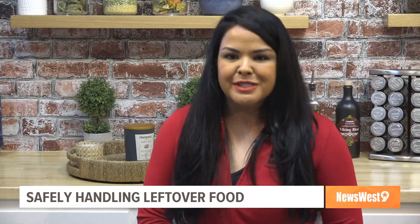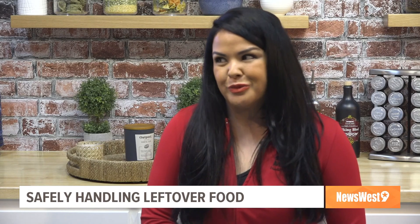What about leftover leftovers — food you've reheated and stored again? Is it still the same concept of cooking at a certain temperature? Yes. I recommend you only reheat leftovers once, because the taste of the food isn't going to be the same after you reheat it and put it back in the fridge. I recommend you just do it once and then dispose of it.